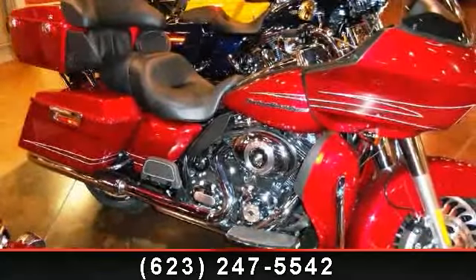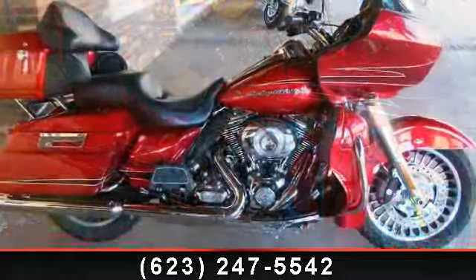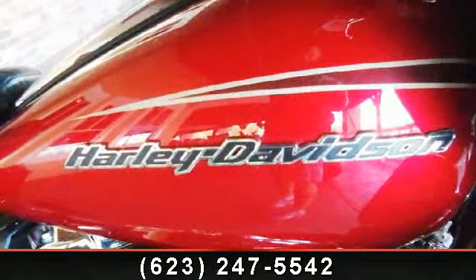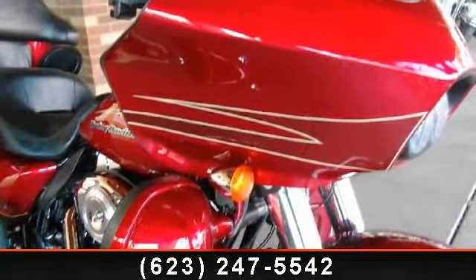Imagine yourself on this 2012 Harley-Davidson FLTRU Road Glide Ultra. If you're looking for a solid bike, look no further. This bike has an engine size of 1690 cc's. If you are looking for a solid pre-owned motorcycle, this might be the one.